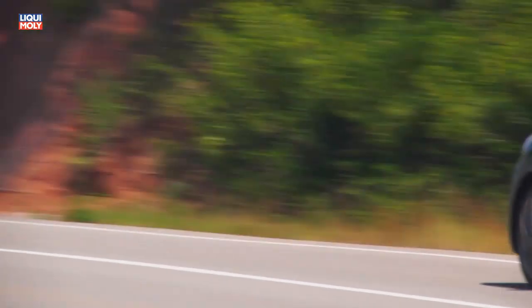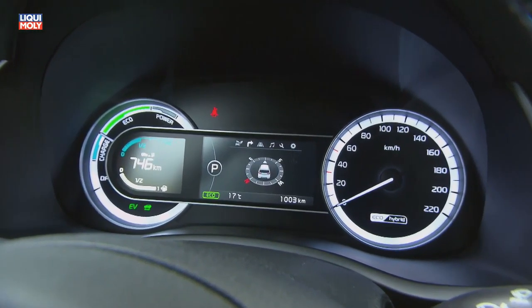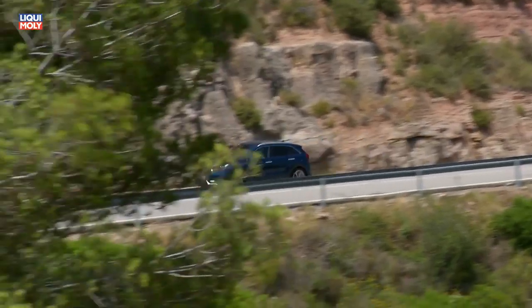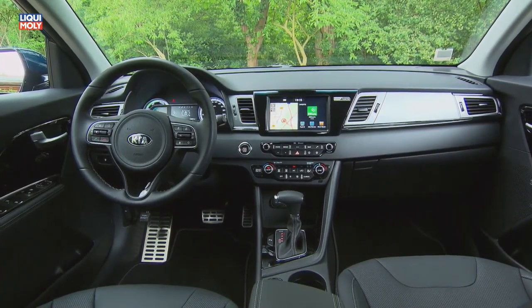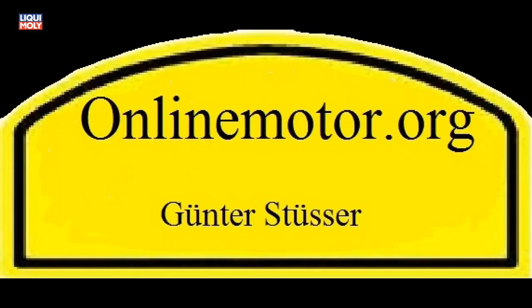Die Top-Version Spirit rollt auf 18 Zoll Leichtmetallrädern und beinhaltet serienmäßig ein Navigationssystem mit 8 Zoll Touchscreen, ein JBL Premium Soundsystem, Xenon-Scheinwerfer, Smart-Key und Startknopf, Parksensoren vorn, induktive Ladestation für Smartphones, elektrisch anklappbare Außenspiegel mit integrierten LED-Blinkleuchten sowie dunkel getönte Scheiben ab B-Säule.